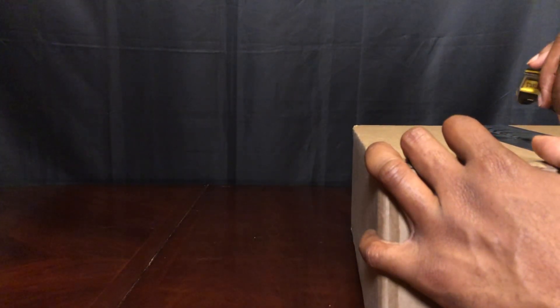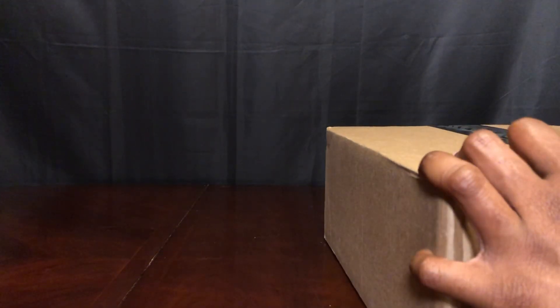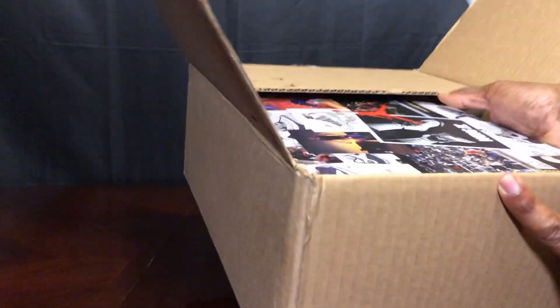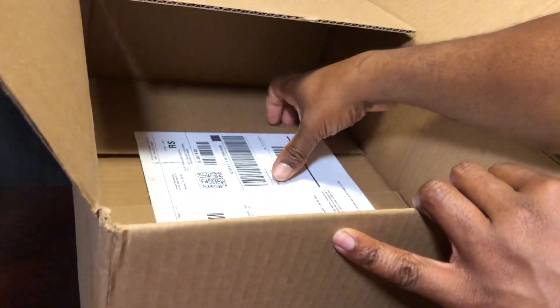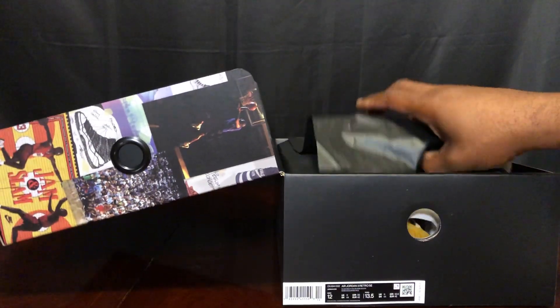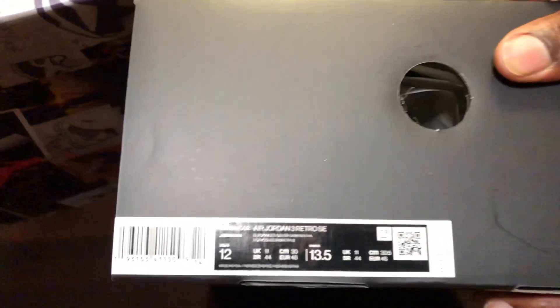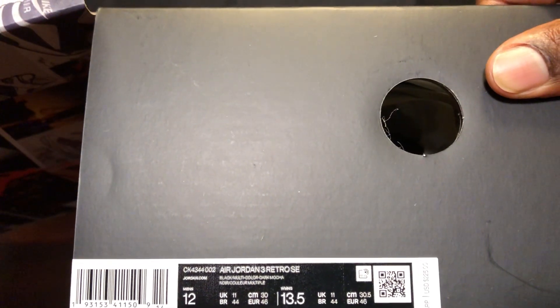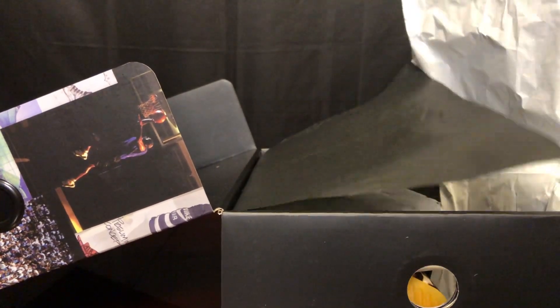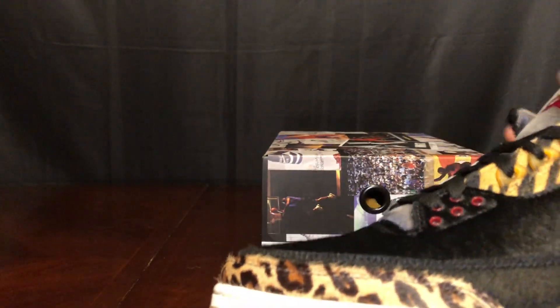Of course y'all are seeing the title — I already know what it is. Everybody has been doing reviews on this. I got these shoes last week. Of course you got the premium box — these boys were not cheap, as you can see. It's the 1 3 SE Special Edition, and this is the Animal Instinct.